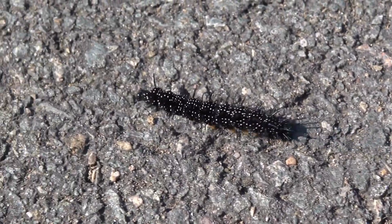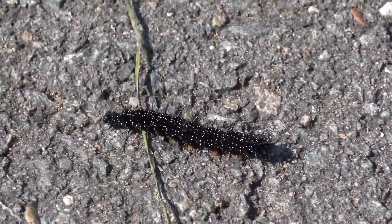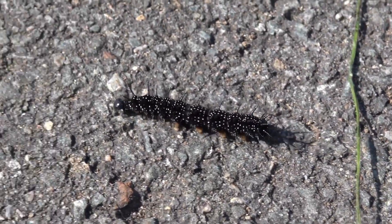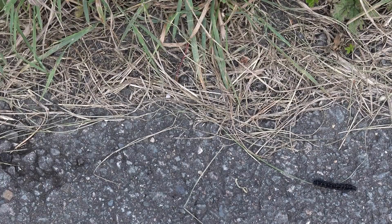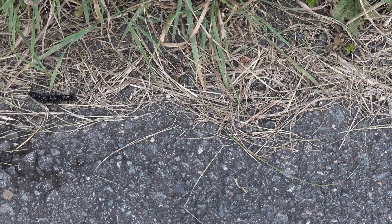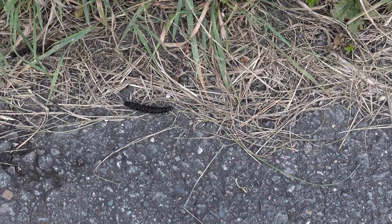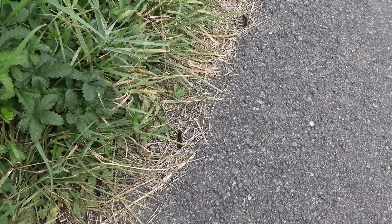After gorging on food for about a month, the caterpillars will almost instantly lose interest in eating and will begin a dangerous journey into the open world. The roadside is now covered in caterpillars which are migrating. When the caterpillars are fully grown they will find a safe place to pupate. Traffic will unfortunately claim many lives.